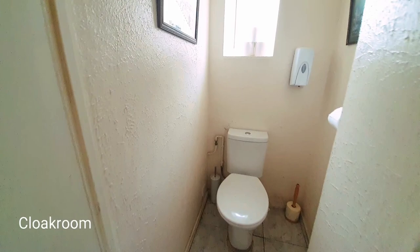The ground floor cloakroom is fitted with a close coupled WC, and we also have a double glazed window to the side aspect.